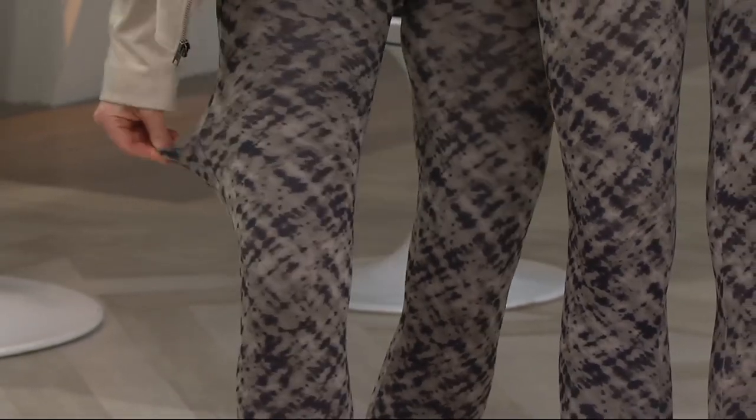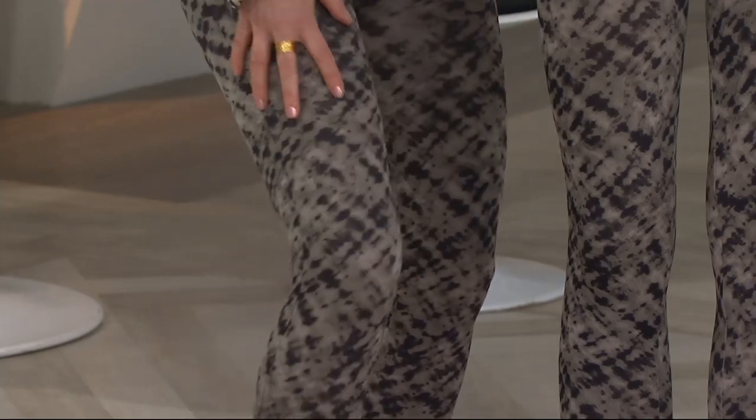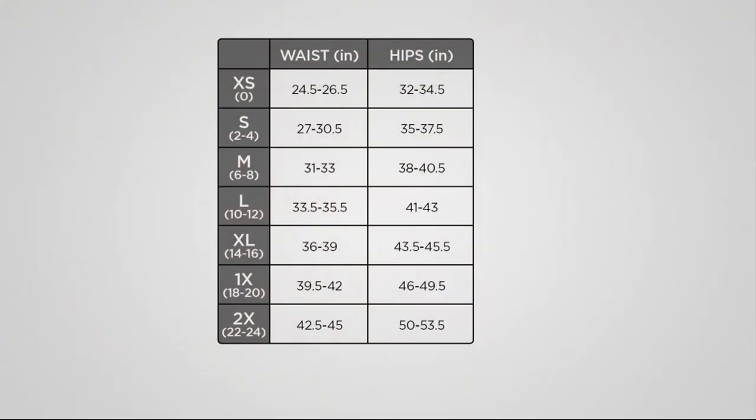A legging that slims and streamlines and lifts and firms. Here is the size chart because there is one trick to ordering the right pair. Our sizing at Spanx is actually different than QVC sizing, so I recommend go one size larger in your Spanx than you do in your QVC sizing. If you wear typically extra large in QVC sizing, you probably will do best in a 1X in Spanx.